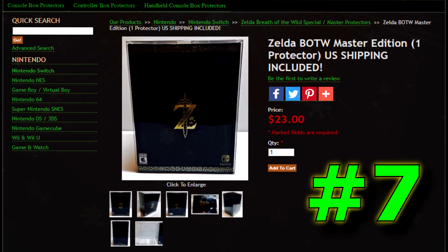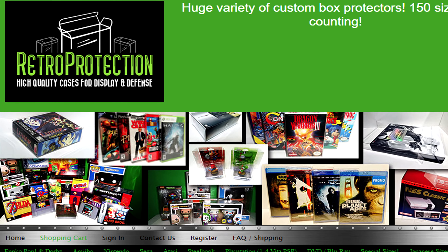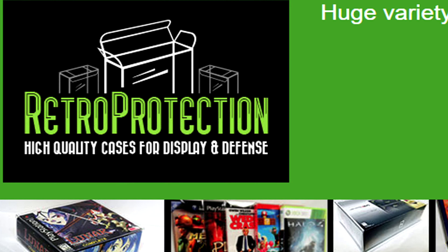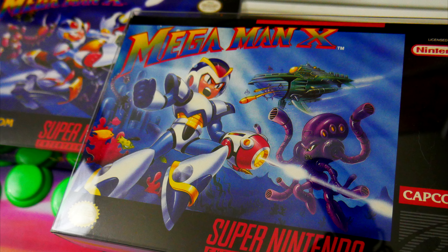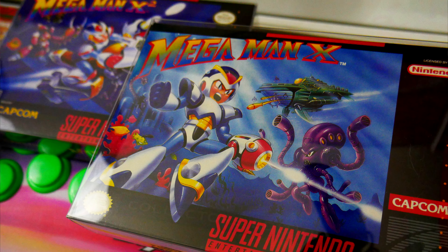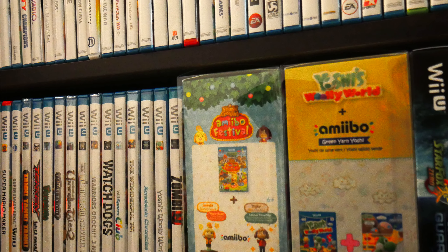Even looking back at my holiday wishlist, I was saying that I wanted to pick up a box protector for my Master Edition Breath of the Wild on Nintendo Switch. I was finally able to do that on RetroProtection.com, and while I was there I went through and picked up a few other things. This isn't the first time I shopped at RetroProtection.com — I picked up a few amiibo boxes back in the day when they were actually worth something. I have protectors around most of my NES games, as well as Super Nintendo and N64 games. So while I was picking up the Master Edition box protector, I decided to add a few more things to my cart because that Wii U collection is starting to get a little out of hand as well.